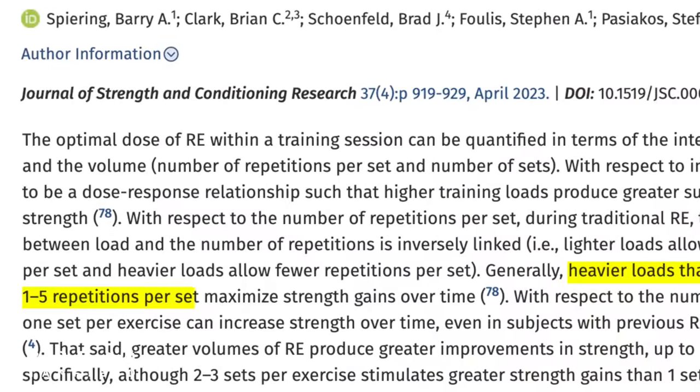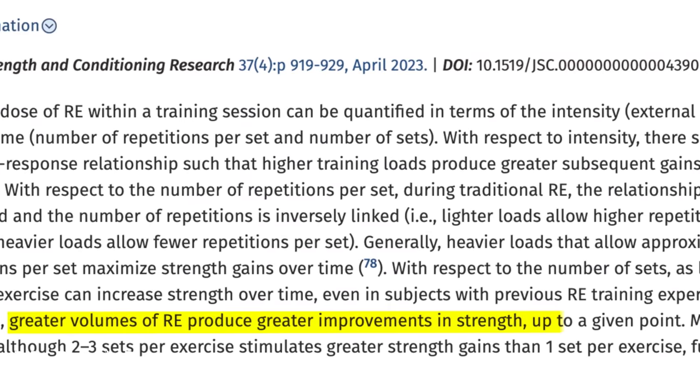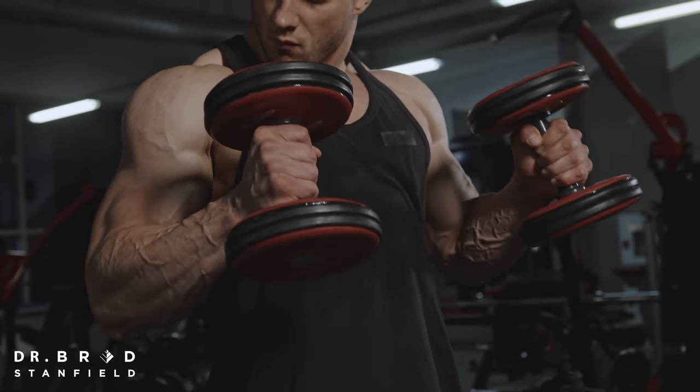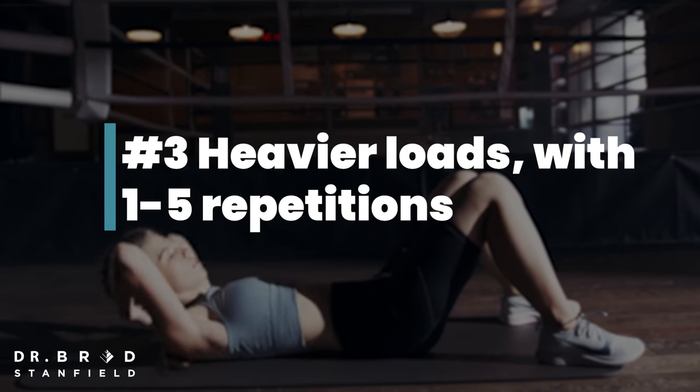With respect to intensity, there does seem to be a dose-response relationship where higher training loads produce greater subsequent gains in strength. Heavier loads that allow between one and five repetitions per set maximize muscle gains over time. So if you're lifting heavier weights, you're not going to be able to do as many repetitions before failure. To maximize muscle strength, we want to aim for between one and five repetitions per set before we reach failure.